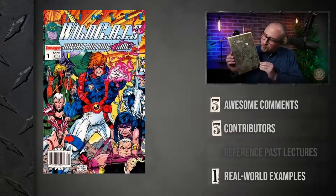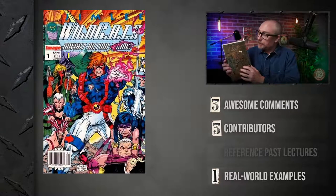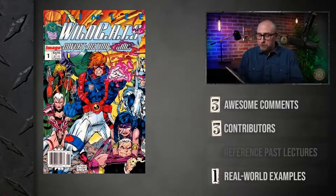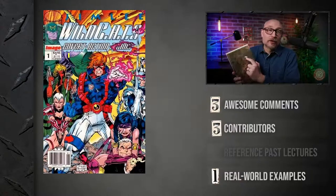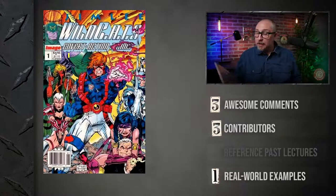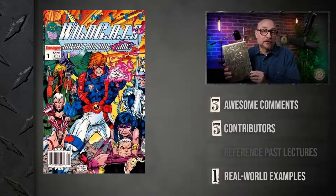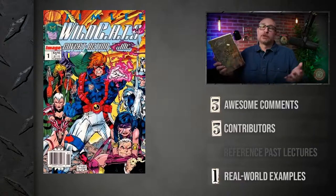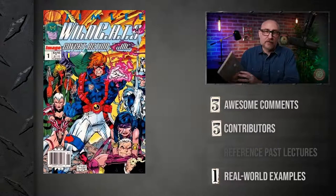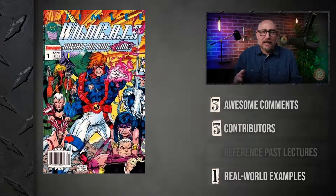I also have this — Wildcats Number One, gold embossed cover, signed by Jim Lee. There's actually a little price tag there: when I bought it I got it for seven dollars. There was a time when this comic was about three hundred dollars. Now it's probably around thirty — I'm not exactly sure how much a gold embossed variant cover signed by Jim Lee of Wildcats Number One is worth.